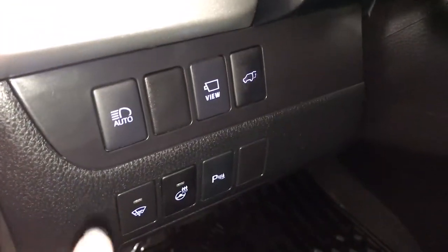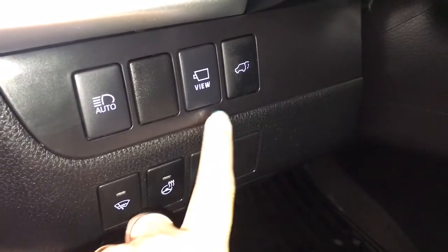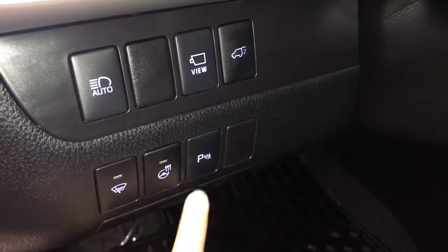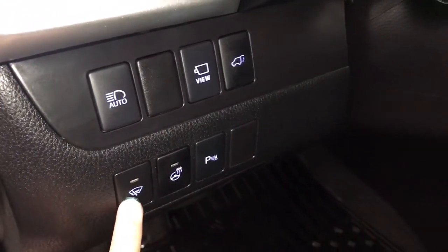On your dash you have auto high beam, surround view camera, power lift gate release, park assist, heated steering wheel, and windshield wiper de-icer.